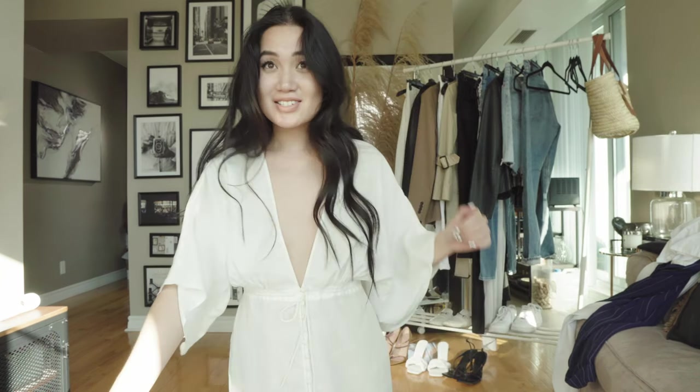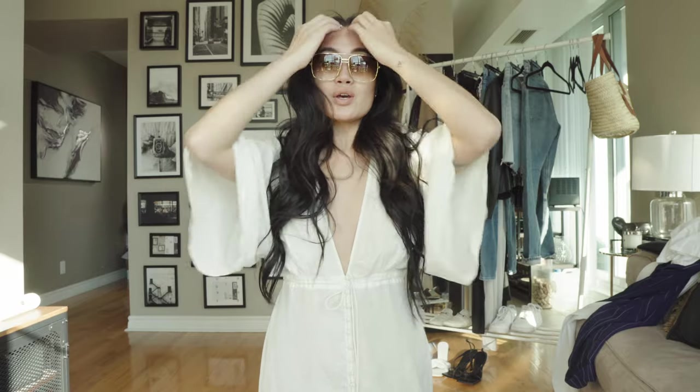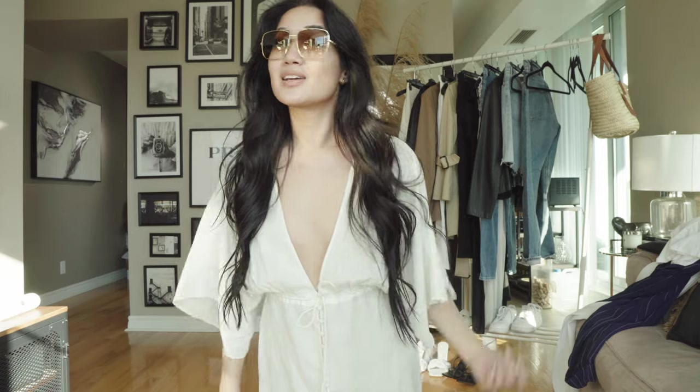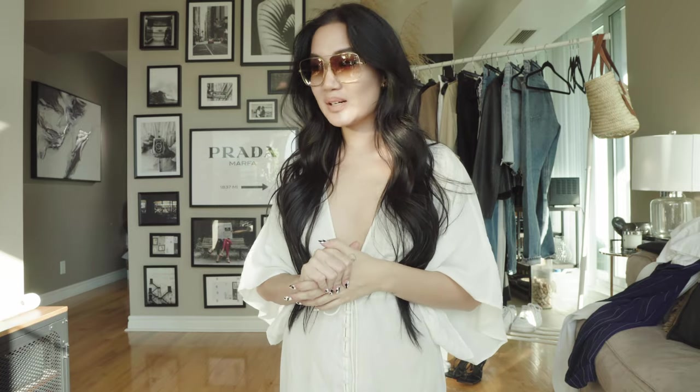Last but not least on my accessories list is sunglasses — and not just any sunglasses. I think a pair of good gold sunglasses really goes with everything and ties a look together. People often forget about sunglasses — they wear them in the car but not outside. A cute pair of gold sunglasses you can literally wear and not take off your face. The shape is super chic, but it doesn't have to be this exact shape — aviators are great too. It's really about the gold color for spring. It's warm, it's rich. So many wins about a good pair of gold sunnies.